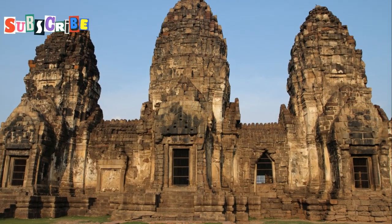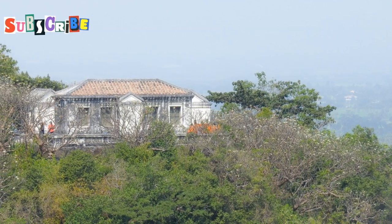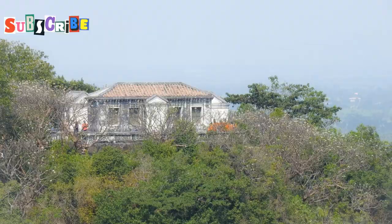Whether you're a history buff, an art lover, or someone seeking spiritual solace, these attractions in Old Phuket Town have something special to offer.